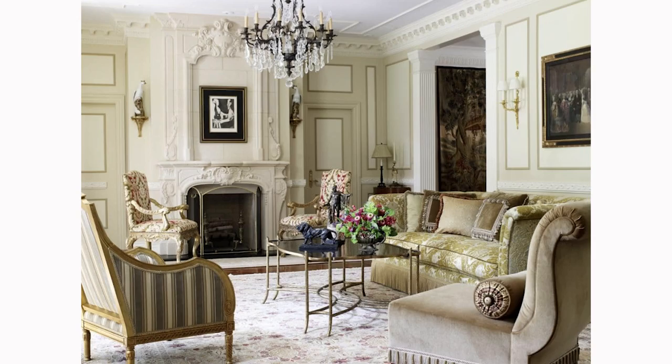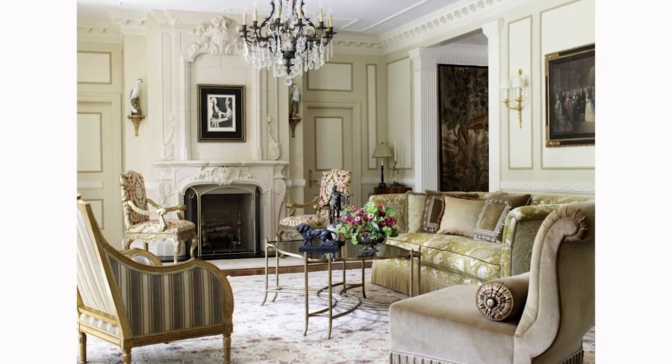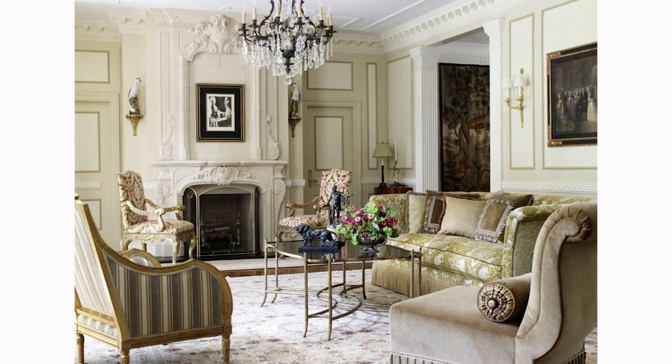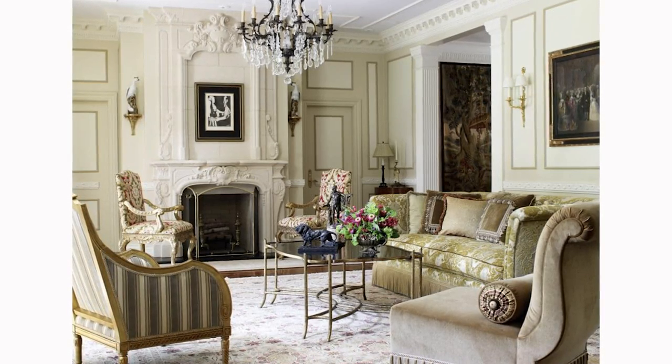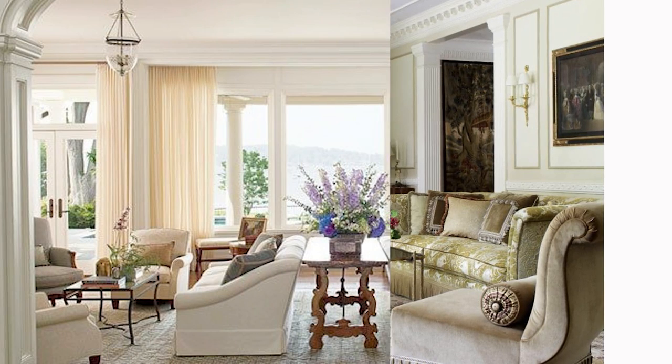Looking at the history of this design style, neoclassical interior design was originally based on the classical home decor of Greece and Rome. It focuses on elegance and sophistication, but it is not the display of wealth from the Rococo and Baroque eras. Today, neoclassical design remains a favorite of many homeowners due to its timeless charm.